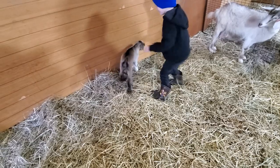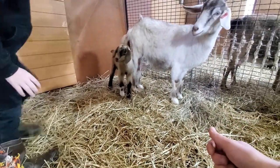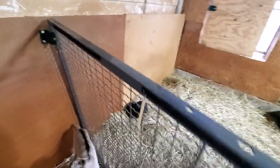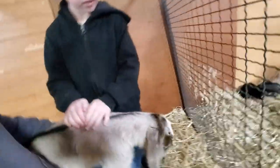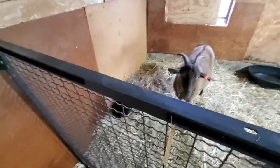Dayton tried to pick up Patrick but couldn't quite manage it. Patrick ended up peeing on Dayton, which got a big reaction. We're heading over to see Thunder now — Dayton hasn't got to hold Thunder yet, so he's been looking forward to this. Thunder is already used to us and is doing well.